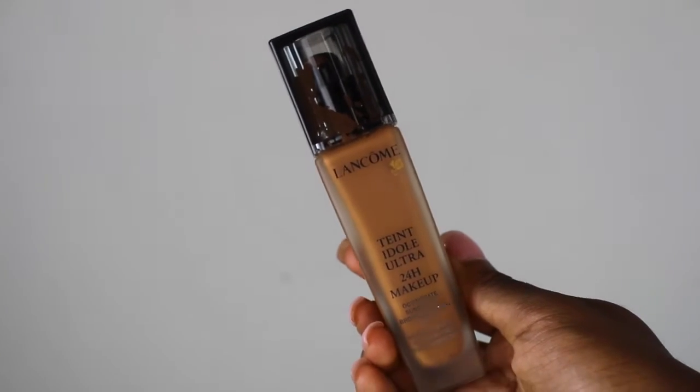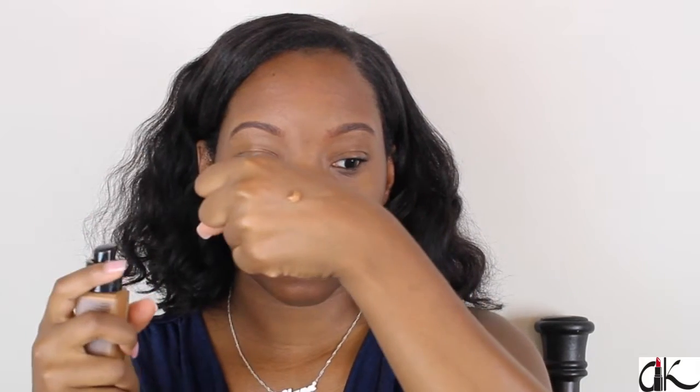Now I'm going to take one of my favorite foundations, which is the Lancôme Teint Idole 24-hour foundation. I love this because one, it is very lightweight, and two, it lasts a full eight hours of work. You definitely want to wear a foundation that is going to last your whole work shift — that's why I really love this foundation.